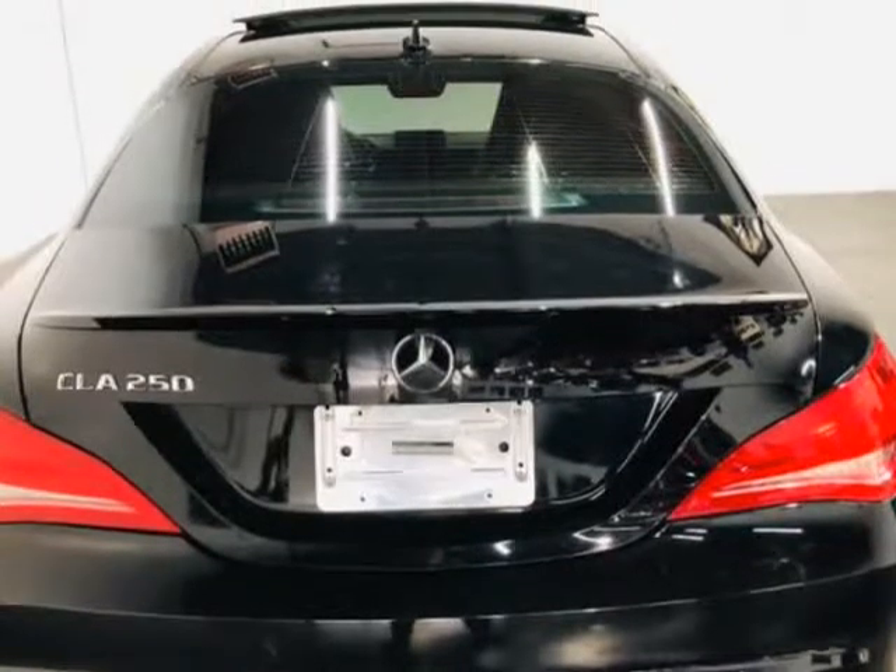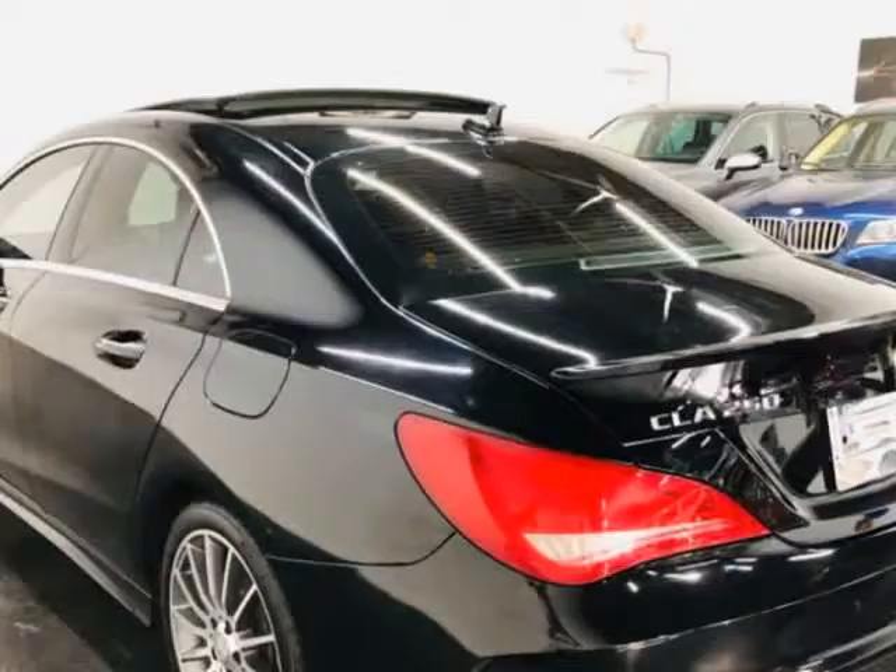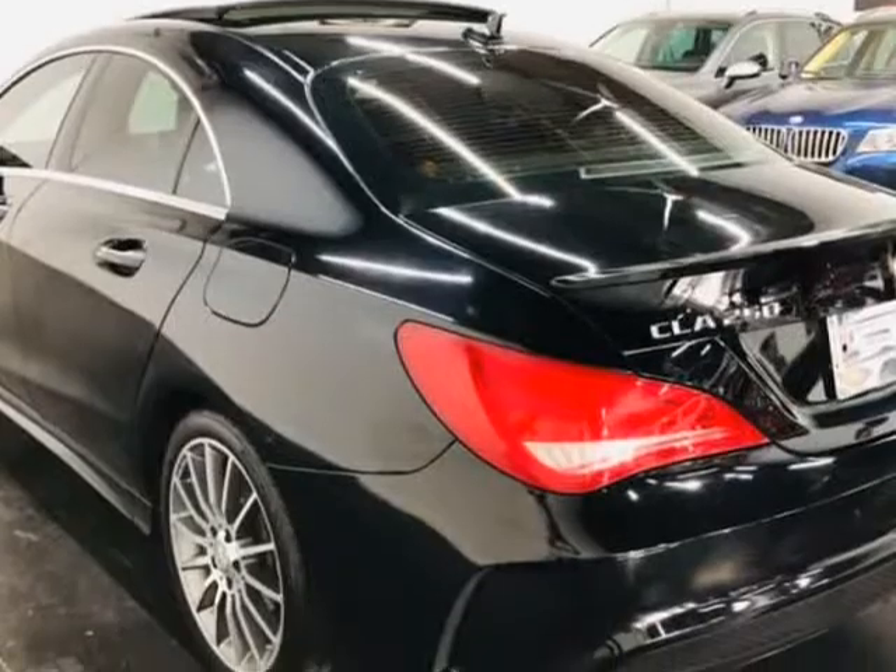When we recondition and repair our vehicles, we only use OEM parts. No aftermarket or used parts — no exceptions.